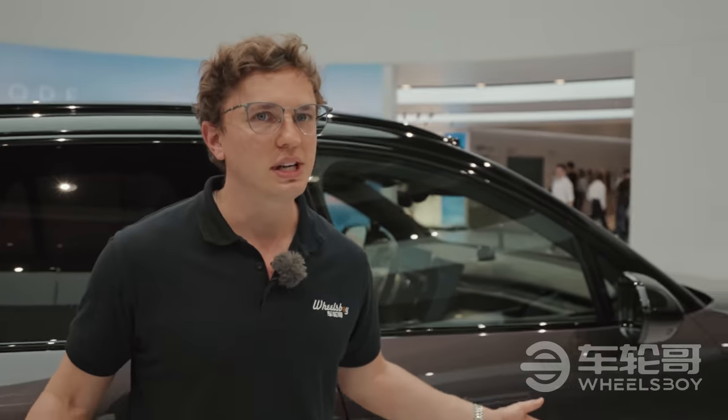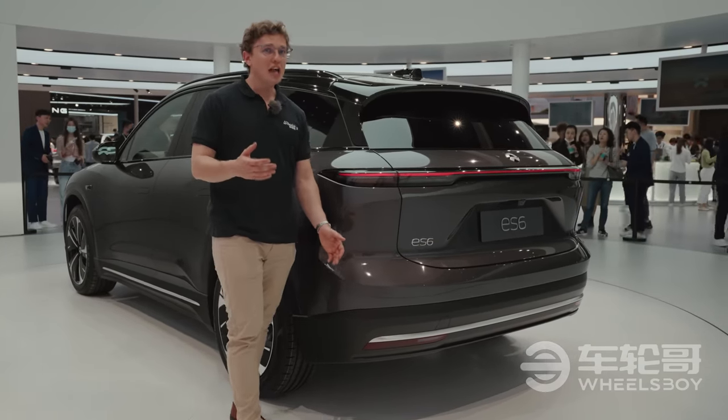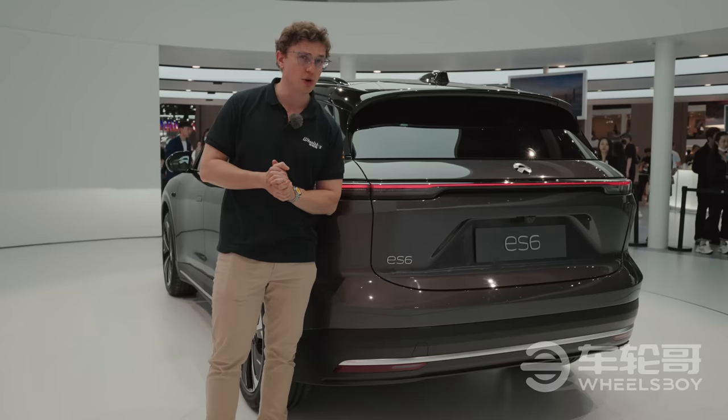Powertrain-wise, there'll certainly be a dual-motor version with, hopefully, up to 480 kilowatts, just like the larger ES7. As for price, all I know is that it's not going to exceed 380,000 RMB, which is about $55,000 US dollars.